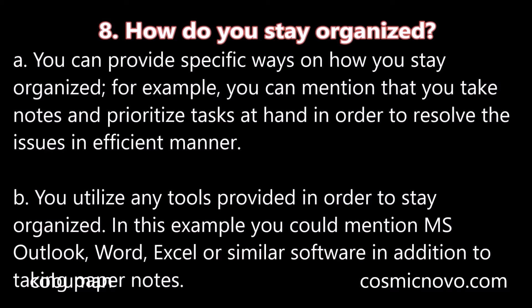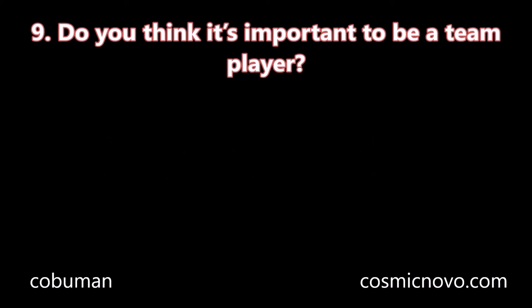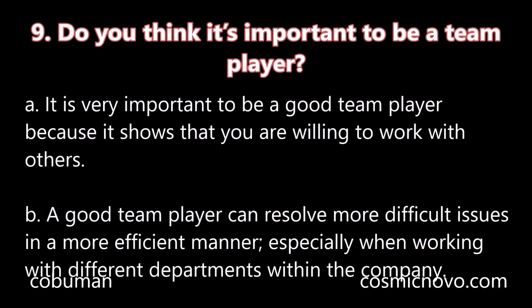B. You utilize any tools provided in order to stay organized. For example, you could mention Microsoft Outlook, Word, Excel, or similar software in addition to taking paper notes. Question number nine: Do you think it's important to be a team player? A. It is very important to be a good team player because it shows that you are willing to work with others. B. A good team player can resolve more difficult issues in a more efficient manner, especially when working with different departments within the company.